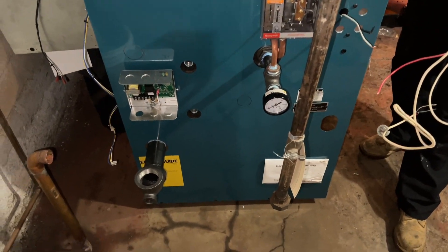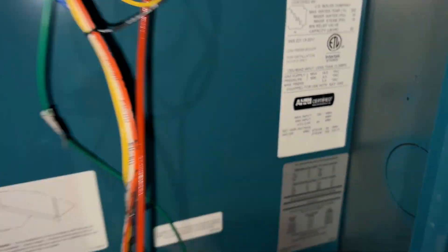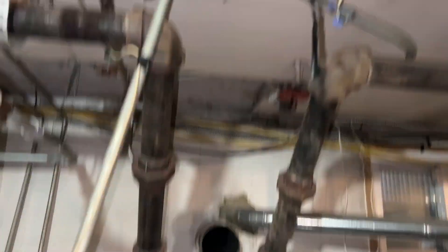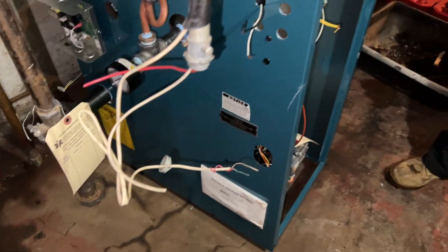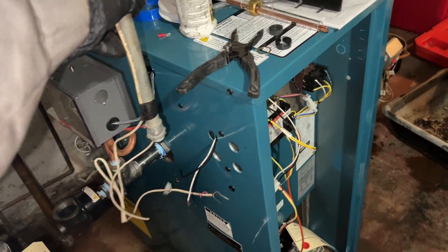It is 9:20 and the boiler's in place. We're working on the piping now. It's a 100,000 BTU Steam Max and we're going to do a drop header into the two main lines, pipe the gas in, and the electric will line up nicely. We'll put a switch there.